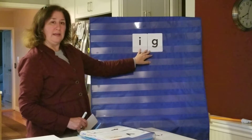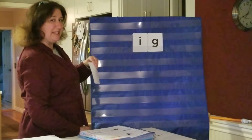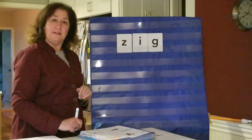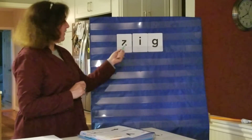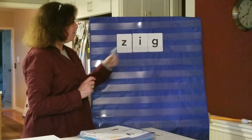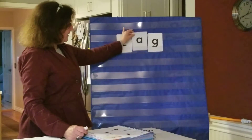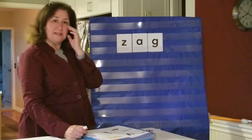And then I could take the P away, so now I have -ig, -ig. And I could put the Zelda Zebra Z sound at the beginning of -ig: zig! Like a zig-zag, right? What vowel would I have to put in — what letter would I change — if I wanted to make that word zag? Zag, zag, zag. What letter would I need in the middle?